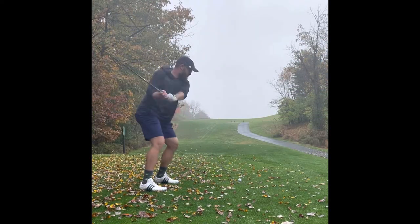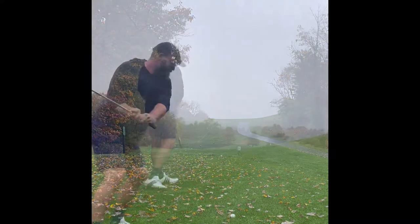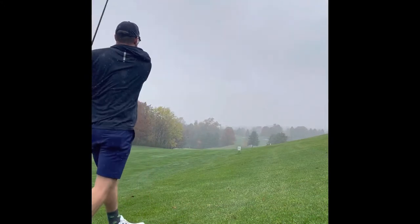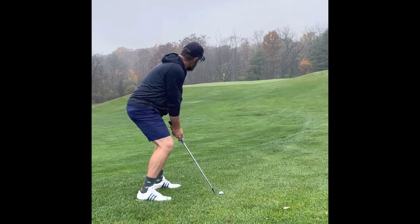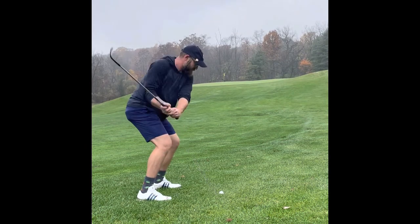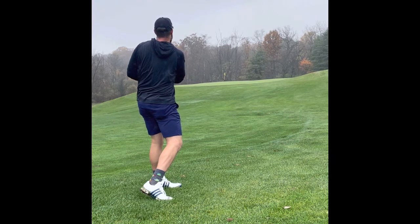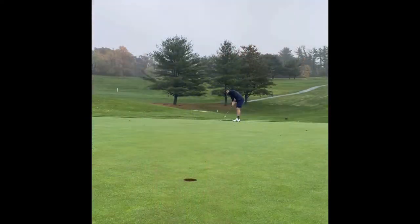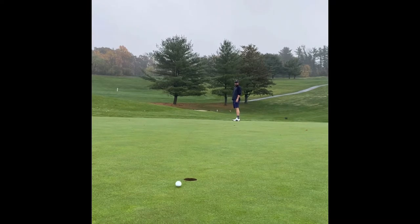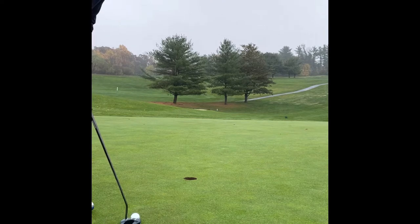Fourth hole's a par 5. Not very long, but don't miss left. I erred on the side of caution there on the right. Chunked a 4-iron off that hill and left myself maybe 50 yards. Thought I hit a decent one, but did come up short. Had a pretty lengthy birdie putt. That rain's coming down. Put a very good roll on this one and caught the corner. Was able to make a par.